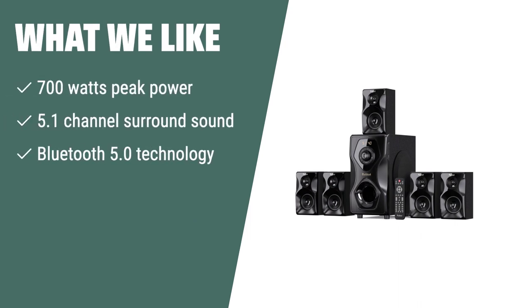What we like: Experience immersive audio with the BobTot surround sound speakers. This home theater system offers 5.1 channel surround sound with a peak power of 700 watts, delivering high volume and professional sound quality for movies, music, and games. The 5.25-inch subwoofer ensures strong bass with depth and richness. The wired connection between the subwoofer and speakers provides stability and reliability. With Bluetooth 5.0 technology, connecting devices wirelessly is easy, and setup is a breeze for use with Ultra HD 4K TV, game console, DVD player, computer, or projector. Elevate your home theater experience with the BobTot speakers.